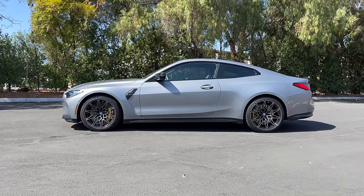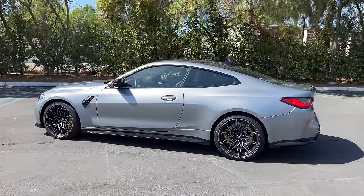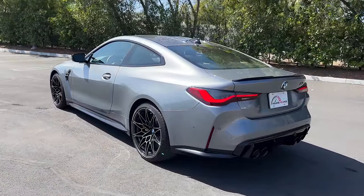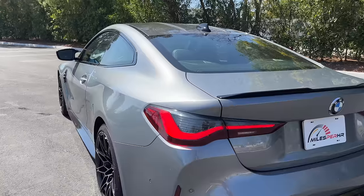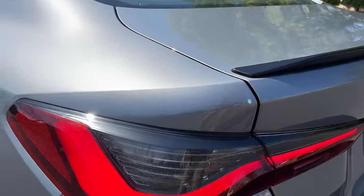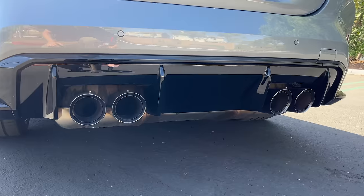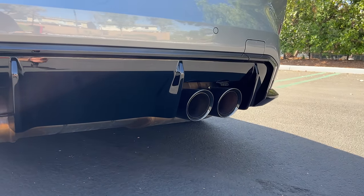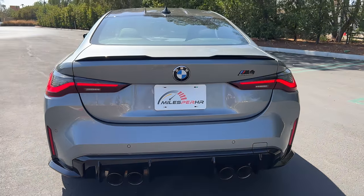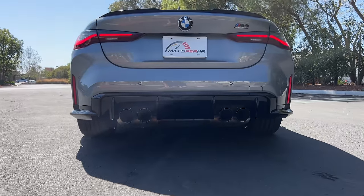Short front overhangs, long hood, gently sloping roofline. At the rear, a set of clean LED taillights, black gloss lip spoiler, black diffuser — chunky one at that — and four large exhaust outlets. The rear end is perfect: unfussy up top and then super muscular down low.